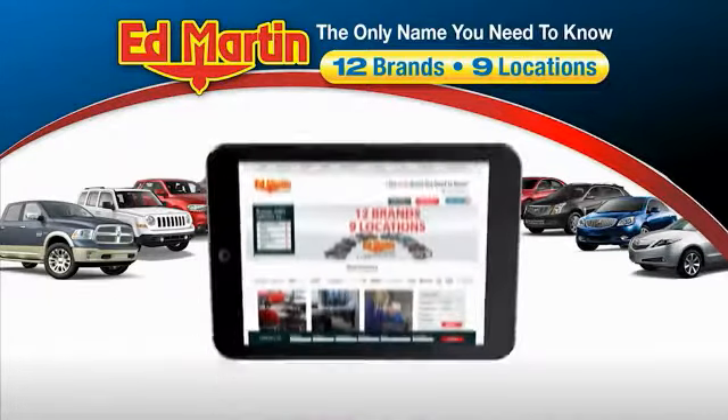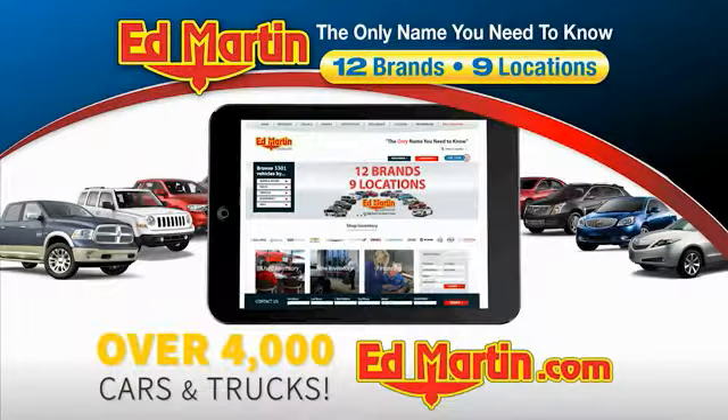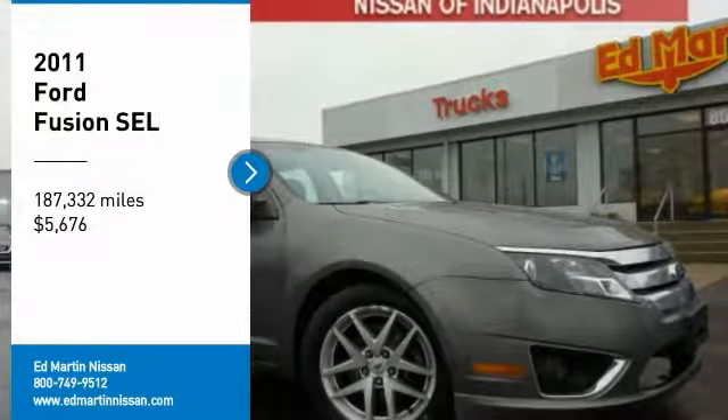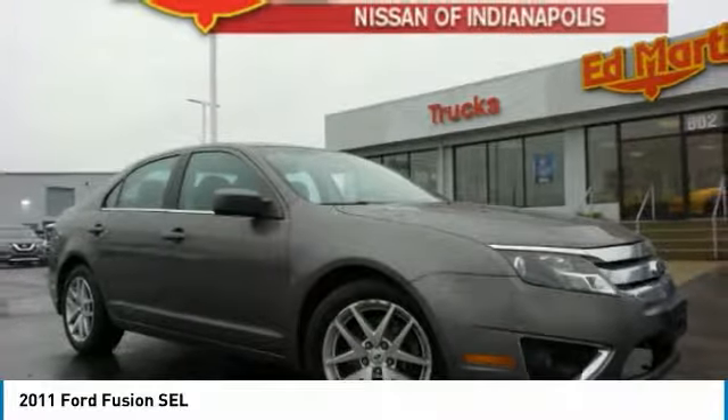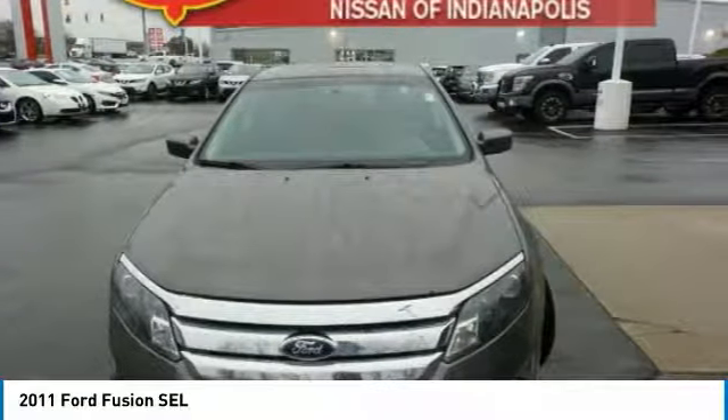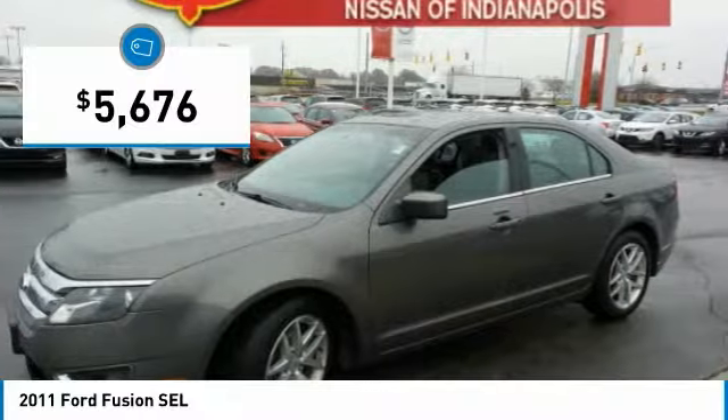Thank you for clicking our video. You can also shop over 4,000 more cars and trucks online at edmartin.com. Looking for the right vehicle? Check out the 2011 Fusion. You can have both impressive power and great economy in a Fusion, and it is priced below $10,000.